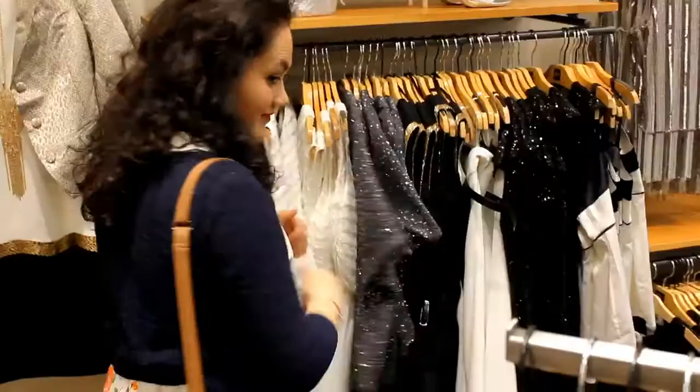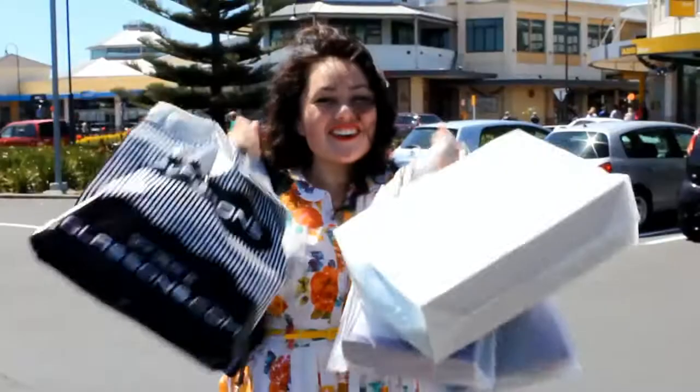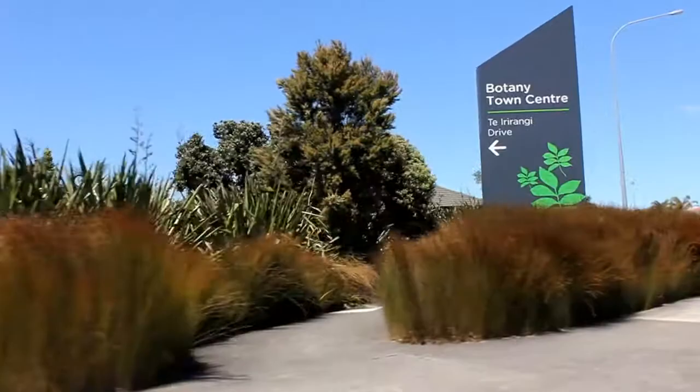I found a goodie at Max. The dress suits my body shape to a tee and is in a pretty pastel colour too — right on trend. We've got all our goodies, so let's put these outfits together. Thanks to Botany Town Centre and New Zealand's Women's Weekly, I am feeling summery already.